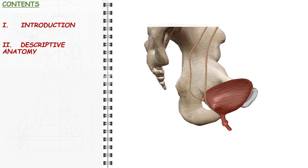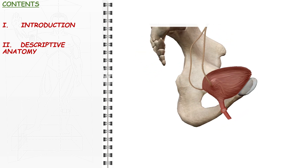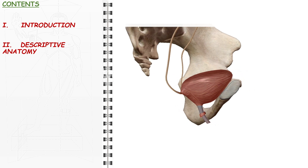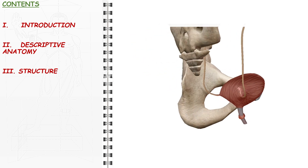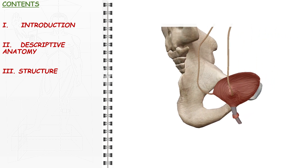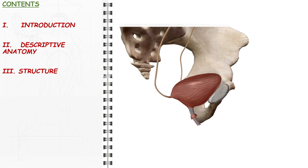Following that, we will focus on the descriptive anatomy of the female urethra, mainly its short pelvic and perineal course. Next, we will take a closer look at the layered structure of its wall and its sphincter, the sphincter of urinary continence.